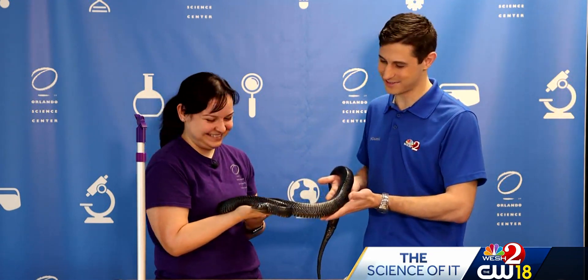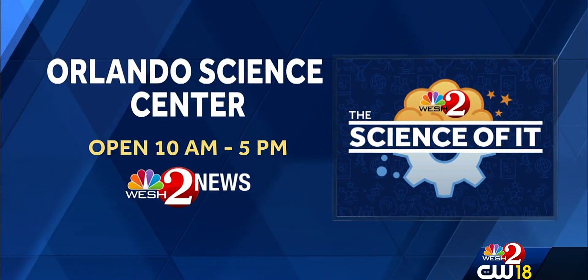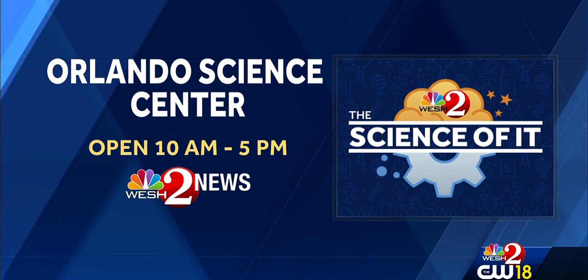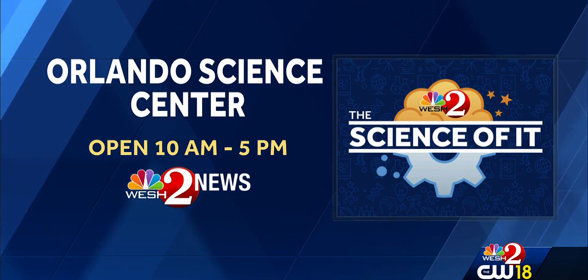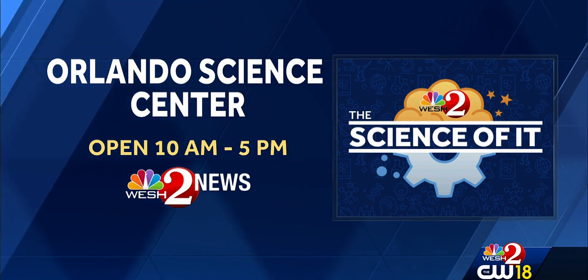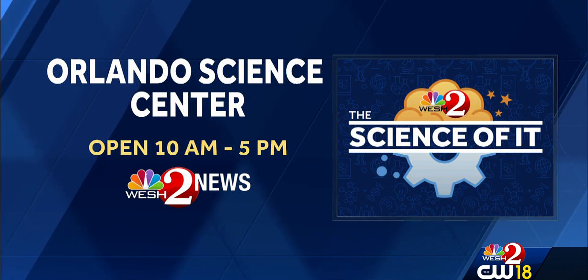Thank you so much for introducing me to Blue and for talking all about the conservation. This was special for our producer Emily, who loves snakes — they're all yours, Emily. If you're interested in seeing these reptiles or other critters in the exhibits at the Science Center, it's open every day from 10 a.m. to 5 p.m. — just keep in mind this time of year it's closed on Wednesdays.